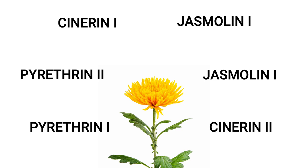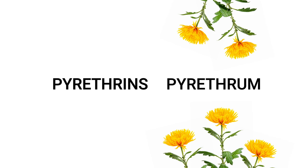If you clicked this video looking for pyrethrum, don't worry — the terms pyrethrum and pyrethrins are often interchangeable and refer to the same thing. Some establishments, however, will refer to the physical crushed flowers as pyrethrum and the actual chemical components as the pyrethrins.